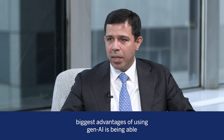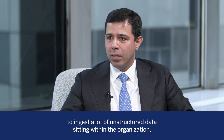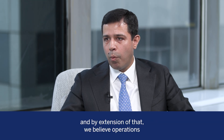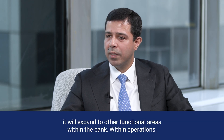Where do you see Gen AI use cases working best in banking and finance? One of the biggest advantages of using Gen AI is being able to ingest a lot of unstructured data sitting within the organization. By extension of that, we believe operations is going to be the first area which starts using a lot of Gen AI use cases, and slowly it will expand to other functional areas within the bank.